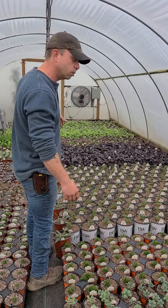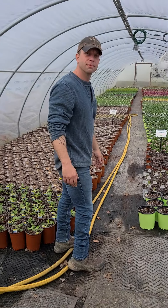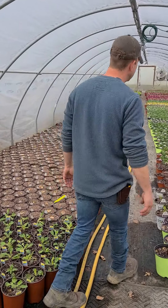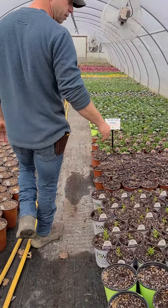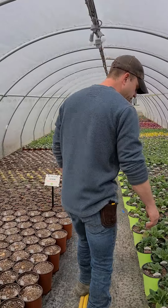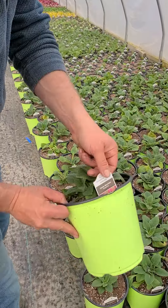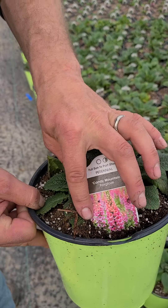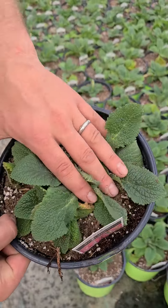We have our delphiniums going, different coral bells, and we're going to see a lot more. Here we are in another one of our perennial huts. You can see things at all stages of development — just growing on or just coming out of dormancy. Foxgloves looking great. We have some very nice varieties this year. This is Candy Mountain — pink and orange flowers — nice, healthy plants.